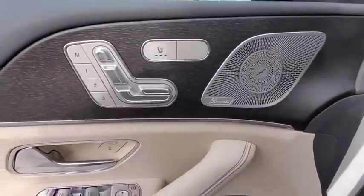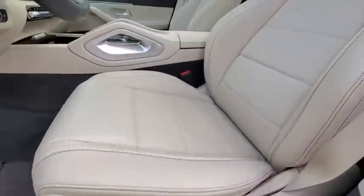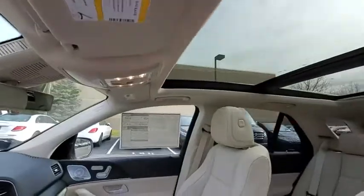All-wheel drive, Bluetooth, leather-wrapped steering wheel, power steering, adjustable steering wheel, keyless start, cruise control, floor mats, auto-dimming rear-view mirror.